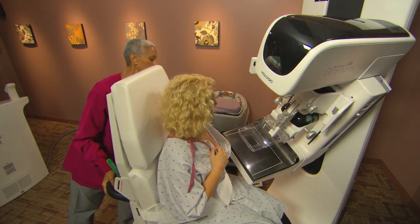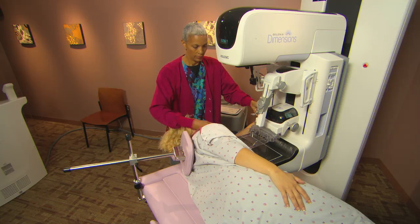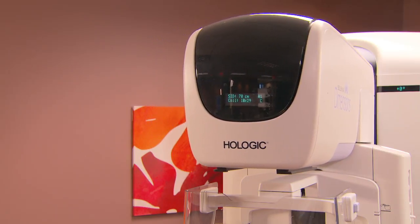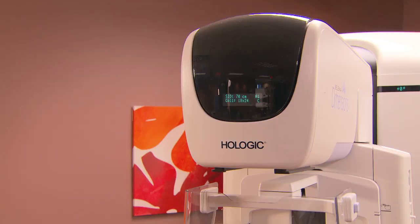First, your technologist will get you into position, either seated or lying on your side. She'll carefully compress your breast, just as she would for a mammogram. The 3D system scans your breast in just a few seconds, producing the images needed to pinpoint the exact location for the tissue sample.